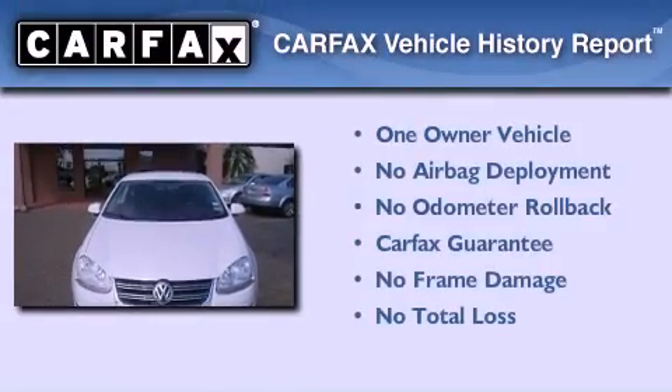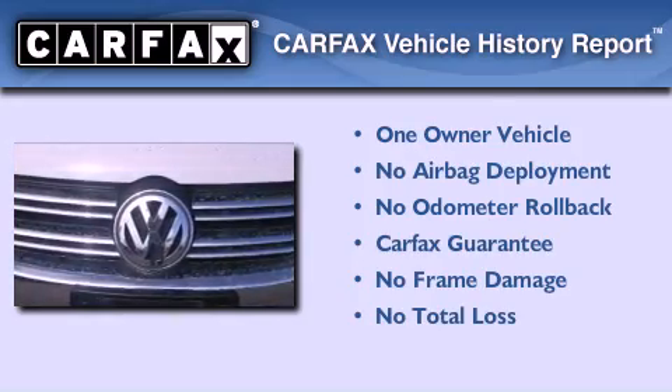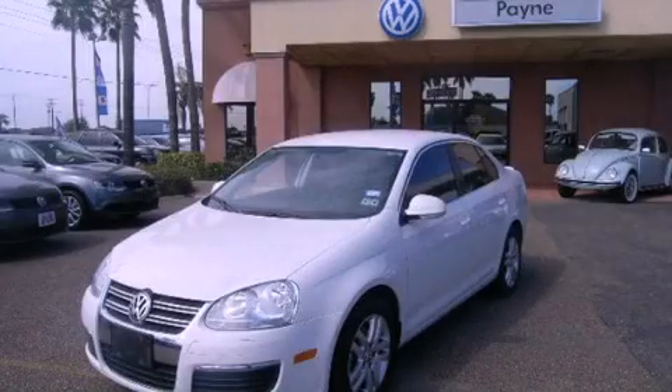This Volkswagen has had only one owner and it qualifies for the Carfax buyback guarantee. Contact us today and schedule your opportunity to see this automobile in person.